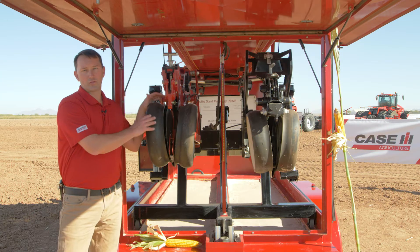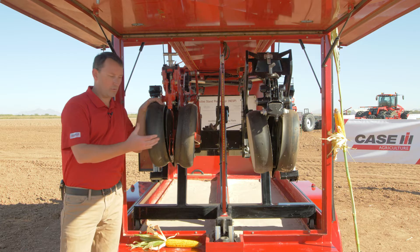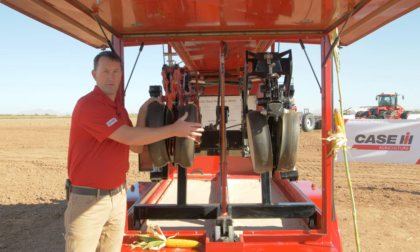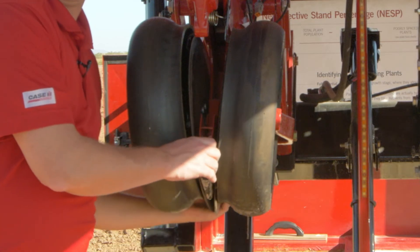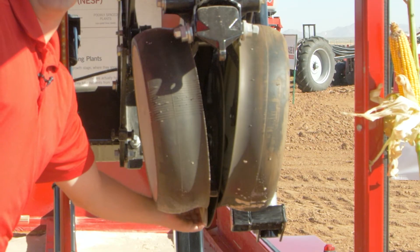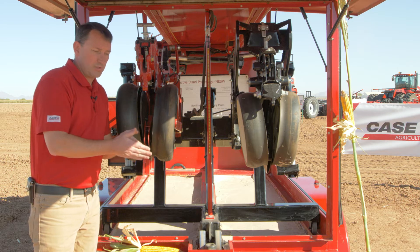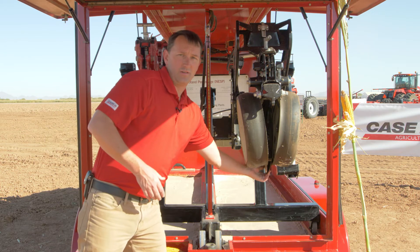Here we are at our soil profile demonstrator. We like to use this tool to show some of the Early Riser design traits as compared to a competitive row unit — this really shows what makes an Early Riser unique. Looking at what's different, we start with our leading disc openers versus a nose-to-nose disc opener. The leading disc opener opens a trench at about a 12-degree opening, whereas a nose-to-nose opens it at a 14-degree opening.